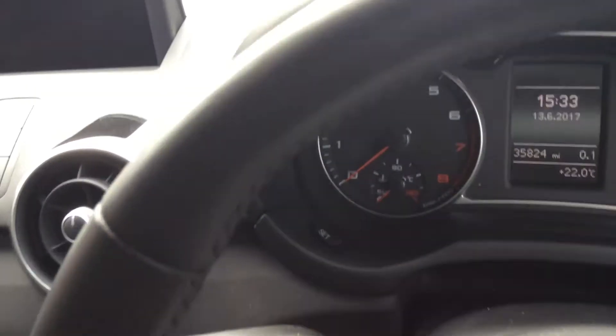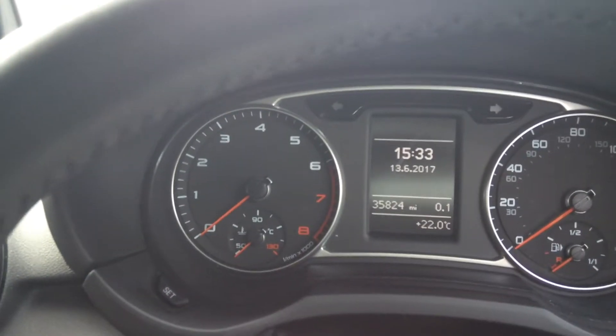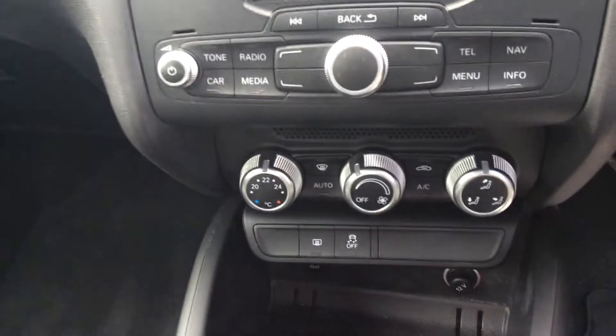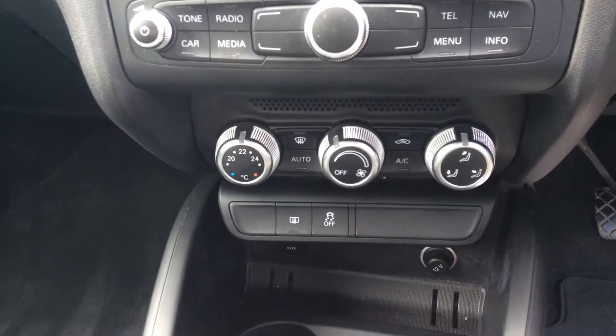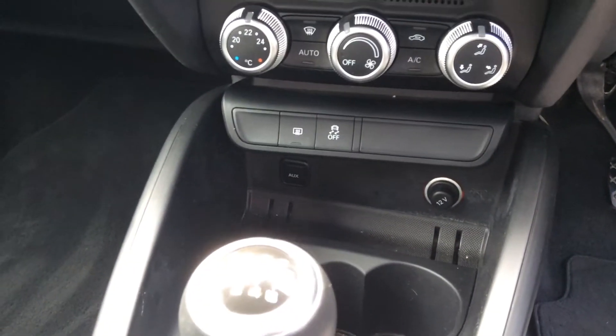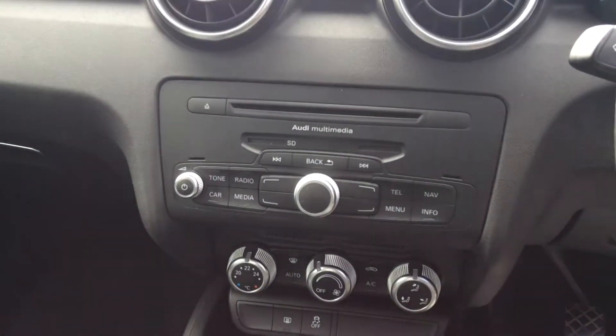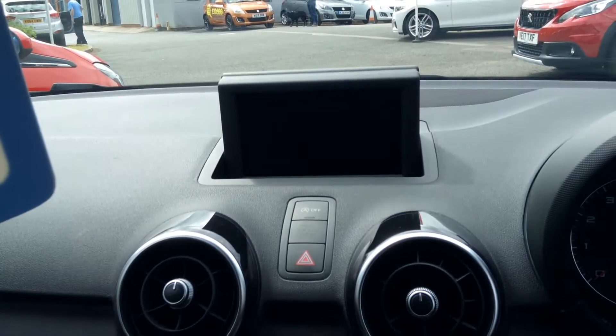There's the mileage — 35,824 at the point of this video being taken. It has climate controls so you can set what temperature you want, obviously air conditioning, auxiliary input down there as well alongside your cup holders. Up here is the AM/FM, your media controls, and then a little screen which does in fact fold away.